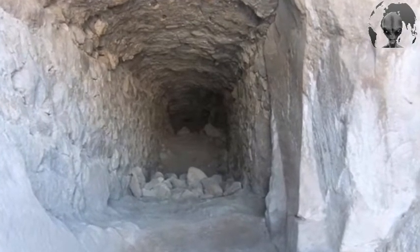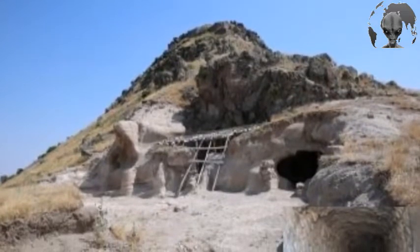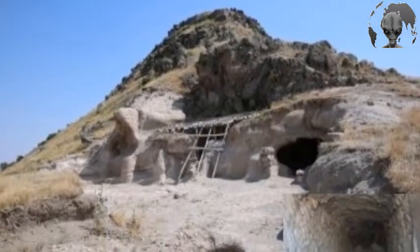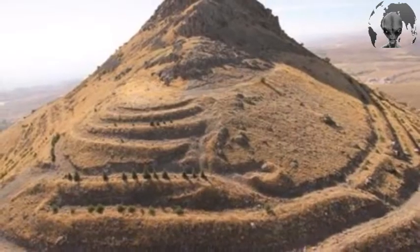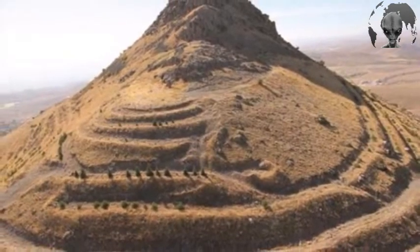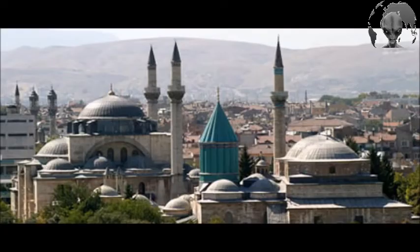Around 150 metres of the tunnel, which had been closed off with a vault, have been investigated so far. Gaval Castle sits on the peak of Takal Mountain at an altitude of 1,700 metres, just 7 kilometres west of Konya, the seventh most populous city in Turkey.